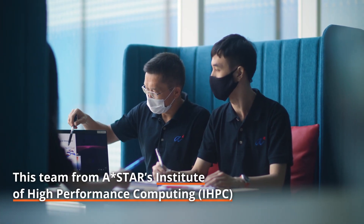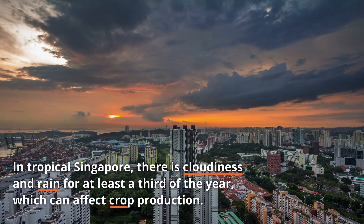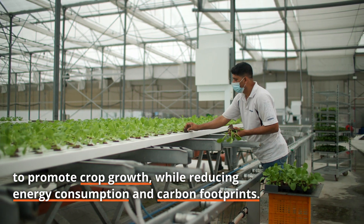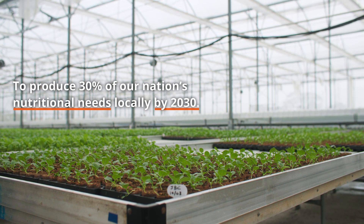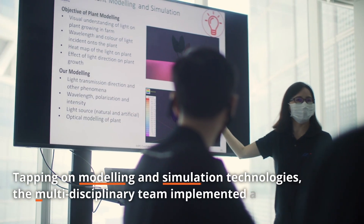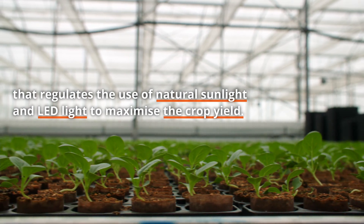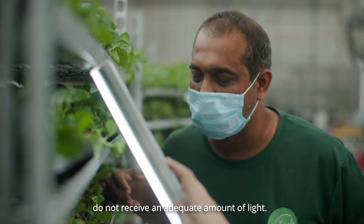Thank you for joining us. This technology allowed the farmers to know the environment of their farm. Live Fresh Farm hypothesized that their crops do not receive an adequate amount of light.